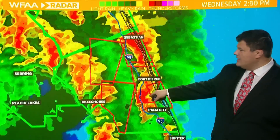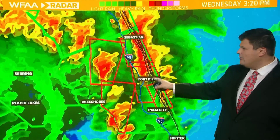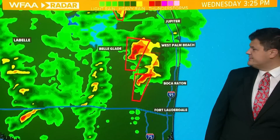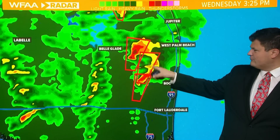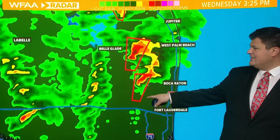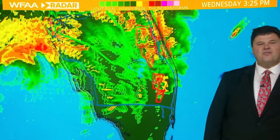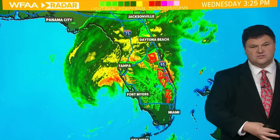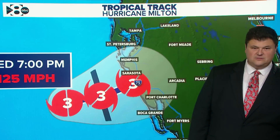More tornado warnings extend all the way up the east coast of Florida — from Okeechobee just to the east, down to Boca Raton, with more tornado warnings in that general vicinity. You can see several of them from Palm Beach down to Boca Raton. That's the problem they're facing on the east coast of Florida. Obviously the storm surge will be much higher on the west coast of Florida when Milton is making landfall.